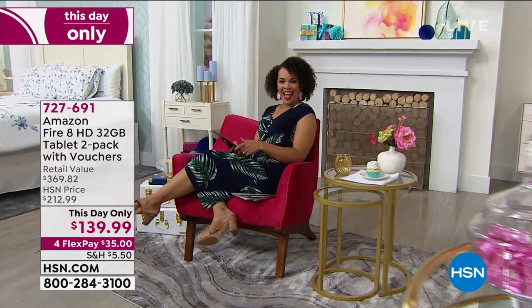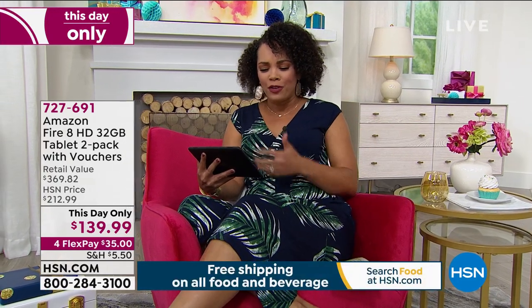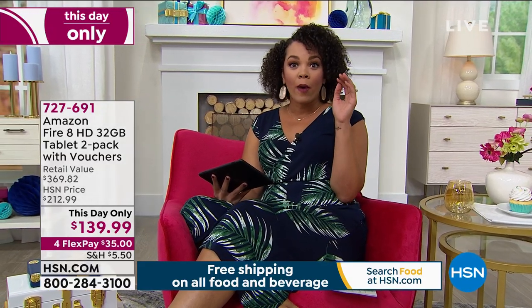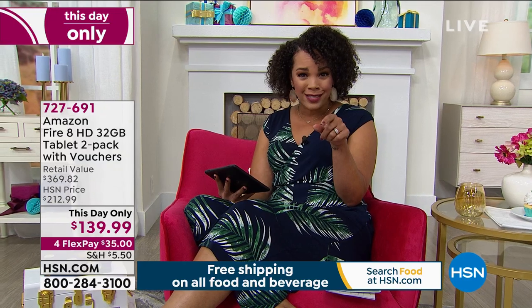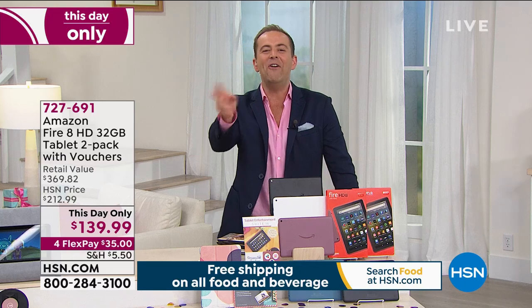Aaron, meet our newest host to join HSN — the lovely Nicole. Nicole says this is her first time getting her hands on a tablet like this, and she was surprised at not only how light it is, but how easy it is to use. You have your books, music, videos — just everything. And she's blown away that you're getting two for this price. That's why we're so excited — even Nicole's saying it: you get two for this price.